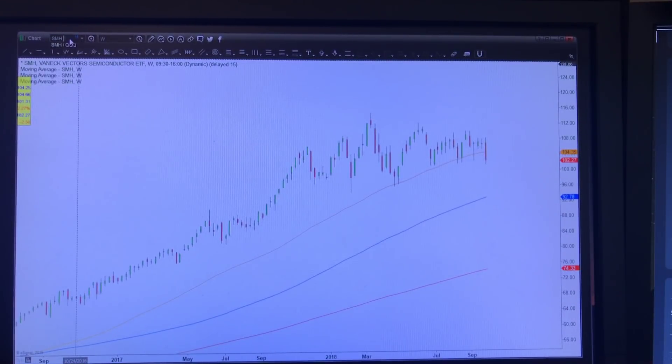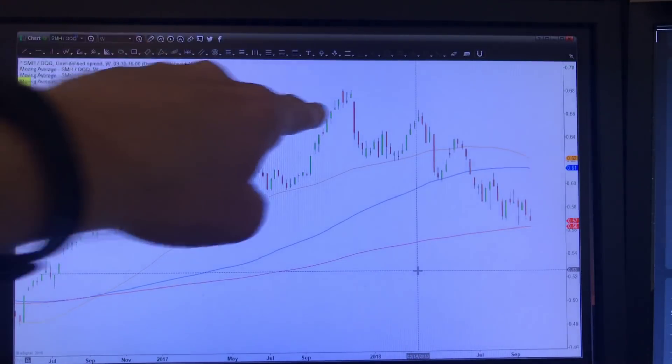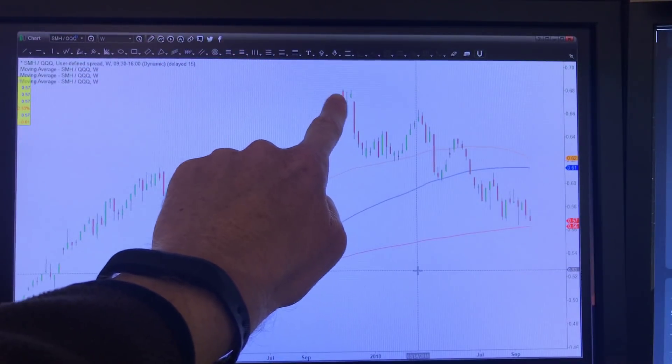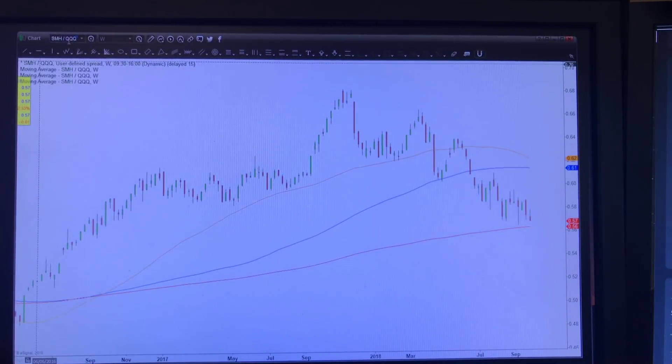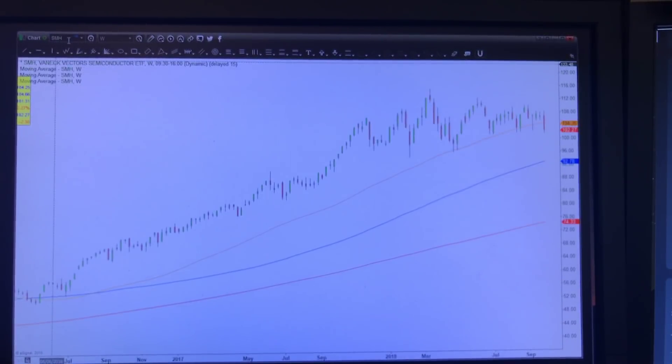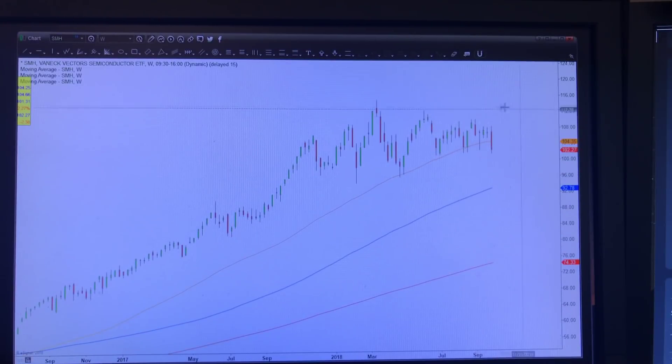Even more importantly, if we take the semiconductor stocks and divide them by the QQQ — the Nasdaq — so we're looking at parts of tech divided by large-cap tech, you can see the relative weakness we've seen in semiconductor stocks all along. That shows me that semiconductor stocks, which are a really important part of tech, could see more downside from here as well. That's how we're looking at the market heading into this new week.